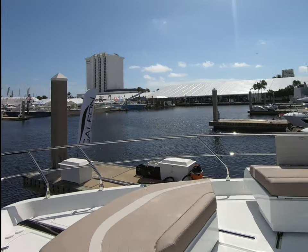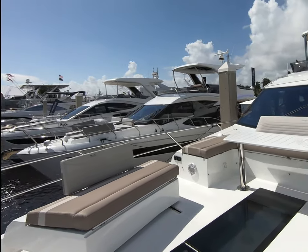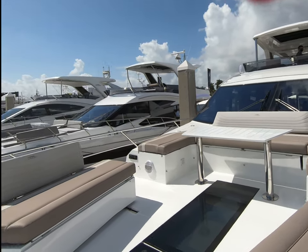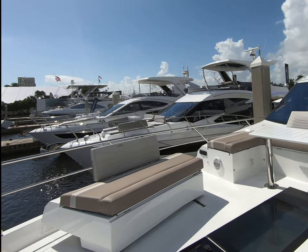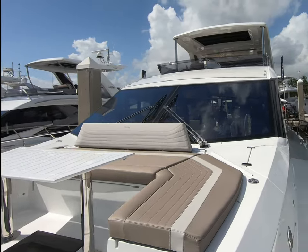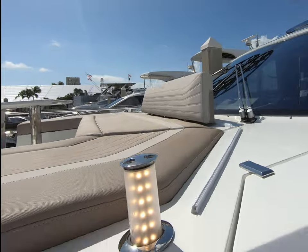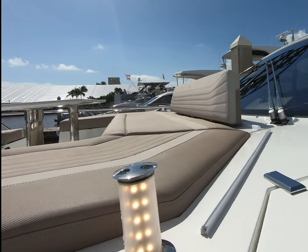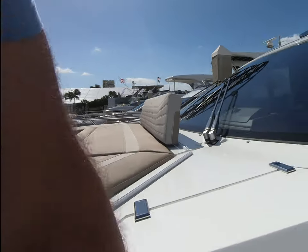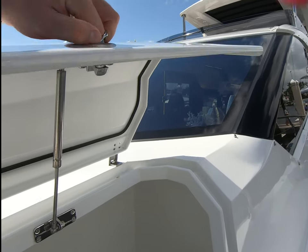Look at this lovely forward area. Everything moves — you can move these sofas in, move this sofa back, and then you've got a more intimate dining area. They've got these nice pop-up lights. I love those, I think they're great. Nice stowage, all lined, all well finished.